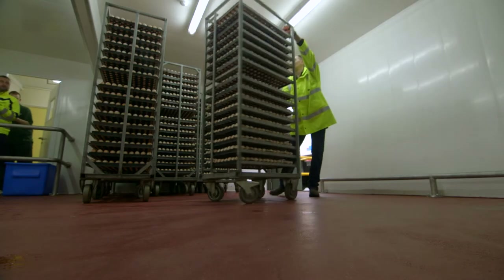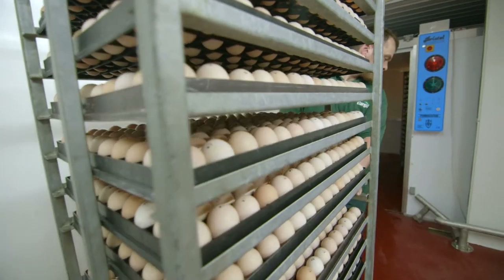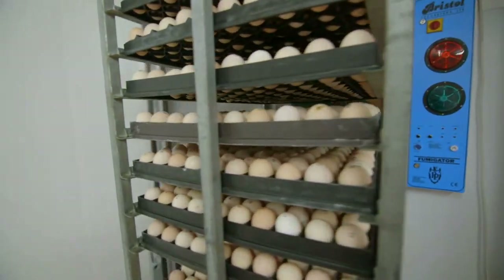The first thing in the process is the eggs arrive into the egg loading bay, and the first job is to disinfect the eggs. This has the effect of killing all the bugs and all the bacteria on the outside of the shelves, the trays, and the trolleys.